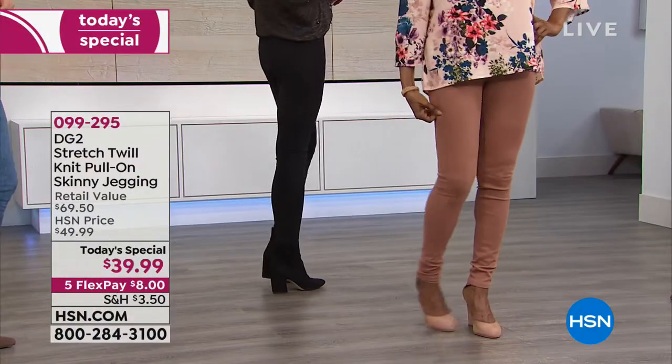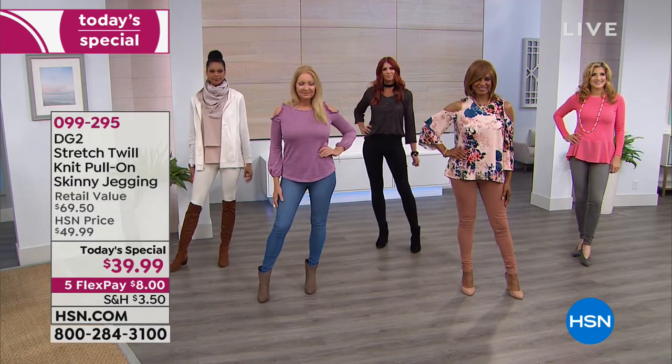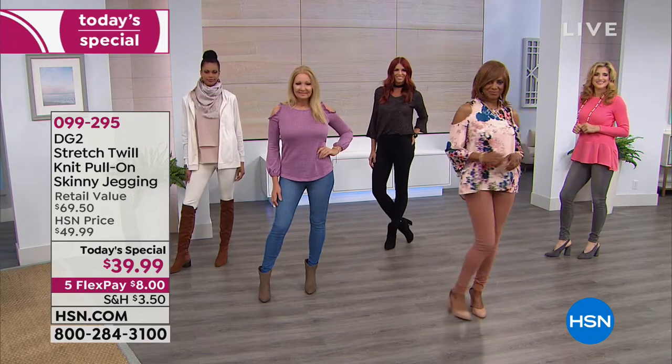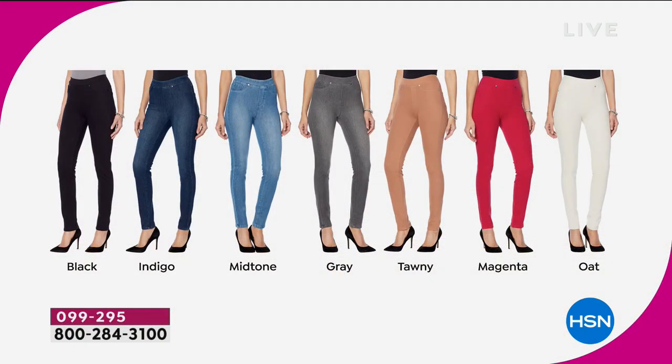Feels like your favorite leggings, but it looks like a jean in this new fabrication. It's a stretch twill. It's just a little more polished on this skinny jegging, but full stretch and give all the way from your waist to your ankle. And look at that price — $39.99 on our today's special.